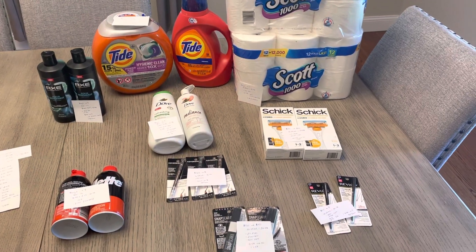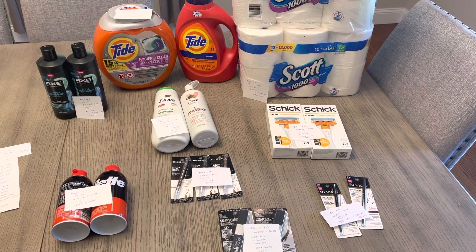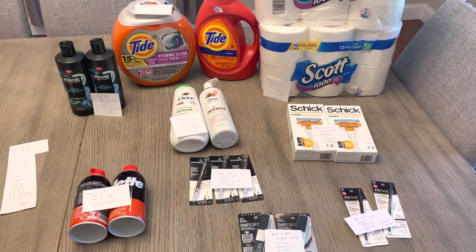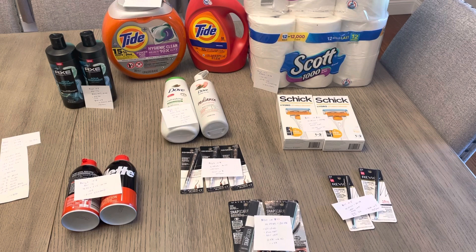Hey guys, welcome back. It's Lisa and I have the CVS deals for the week of May 7th. I did have a spend $70, save $10. I'm going to give you a little scenario for that, but I'm just going to first go through everything that I purchased and then I'll show you that as well.